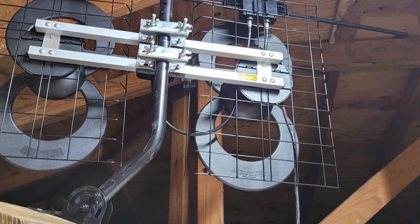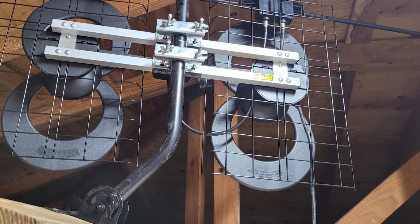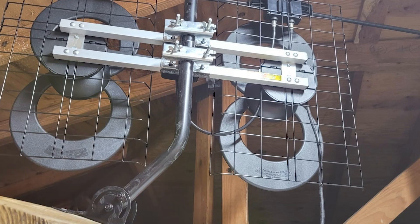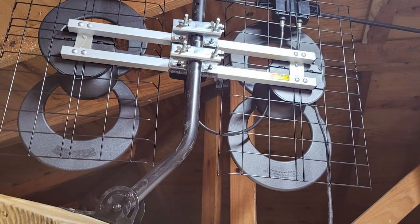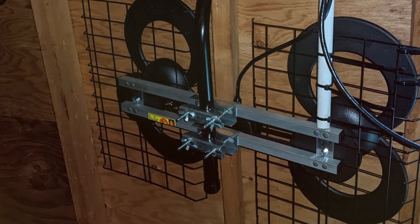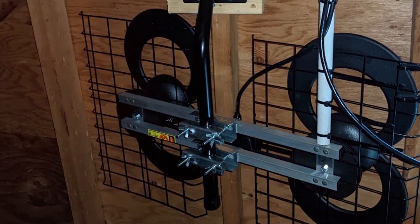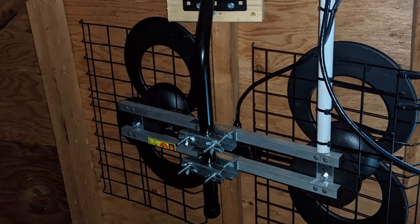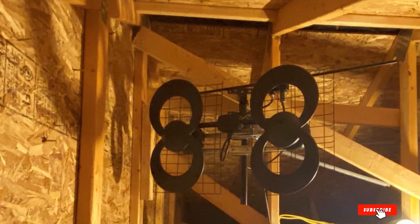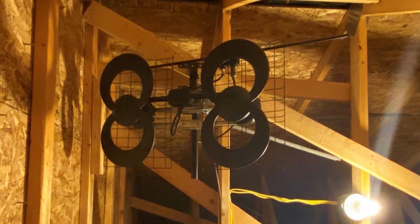Installation is straightforward with all necessary hardware included. The antenna can be mounted on a roof, attic, or even on a mast, offering flexibility in positioning. The clear instructions make the installation process hassle-free. With its superior reception quality, innovative design, and durable construction, the Antennas Direct Clearstream 4V TV Antenna C4V-CJM is a top choice for anyone looking to enhance their TV viewing experience.